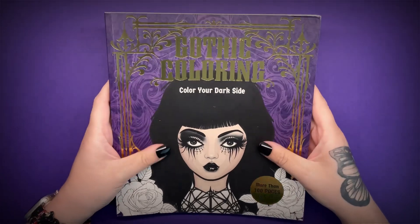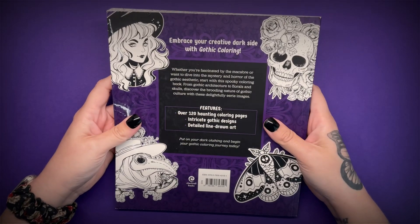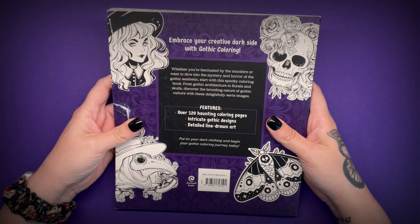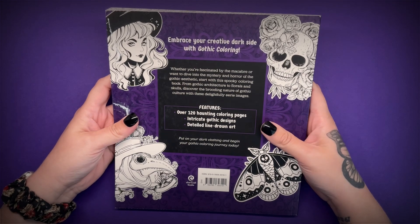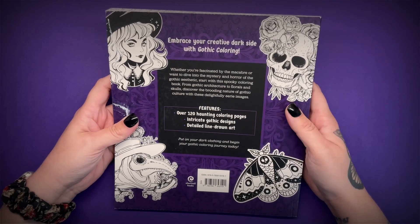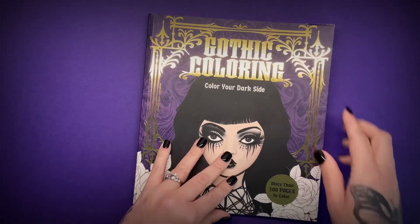It's got some gold foil on the front, the rest of it is like a soft touch mat, and on the back it says whether you're fascinated by the macabre or want to dive into the mystery and horror of the gothic aesthetic, start with this spooky colouring book. From gothic architecture to florals and skulls, discover the brooding nature of gothic culture with these delightfully eerie images. It has over 120 colouring pages and it's all very detailed and intricate. So that's the blurb — let's have a look inside.